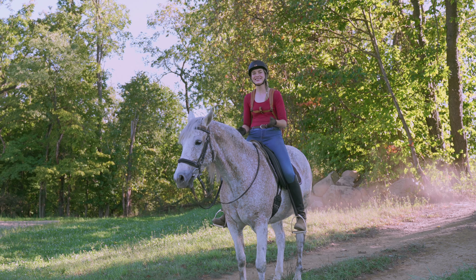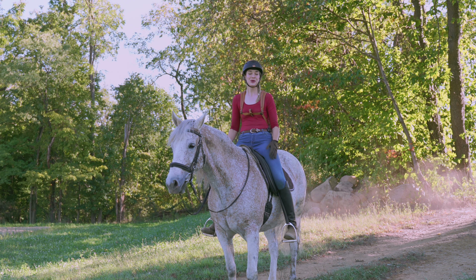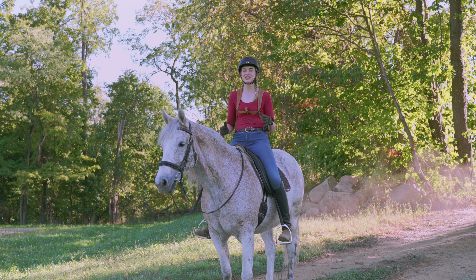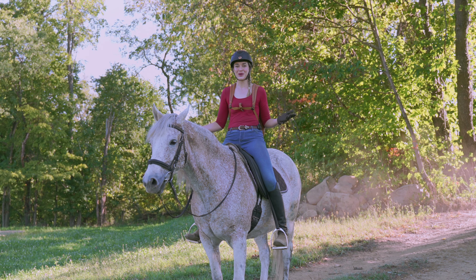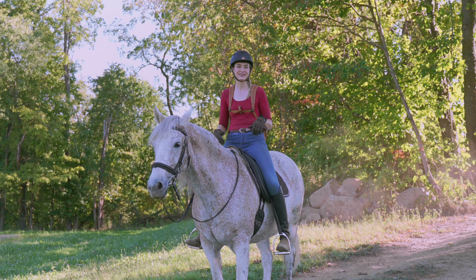Welcome. Legend and I have a really exciting video planned for you guys today. Many of you have asked to see the grounds here, and today Legend and I are going to be taking you out on a trail ride. We're going to show you some of our favorite spots here on the farm.